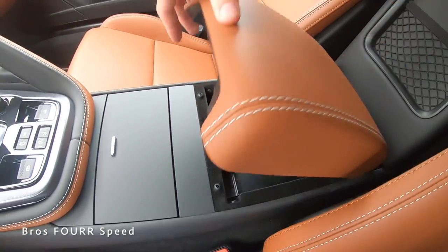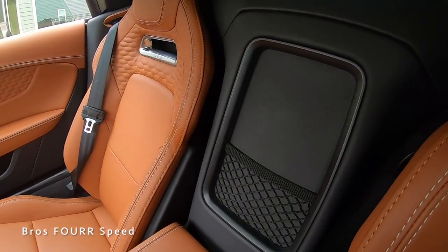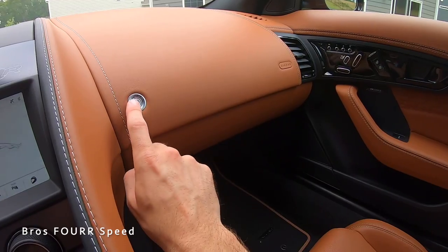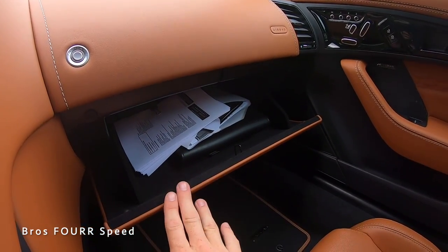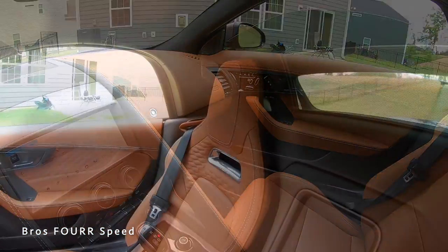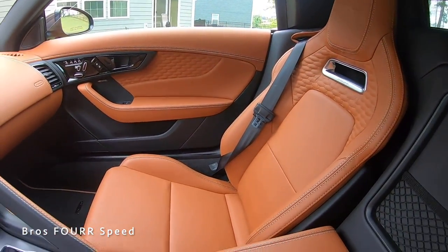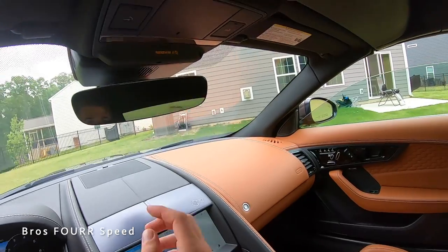Behind the center console are two cup holders. The leather armrest opens to reveal two USB ports, a 12-volt outlet, and some storage. A storage net in the middle holds other items. On the passenger side, a button opens the glove box to reveal a good amount of space.